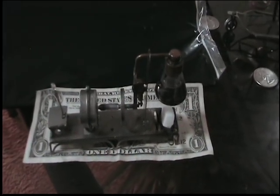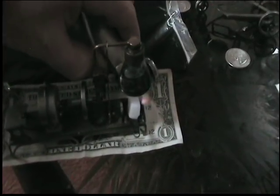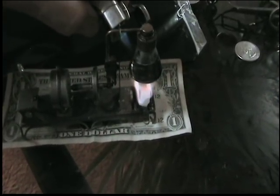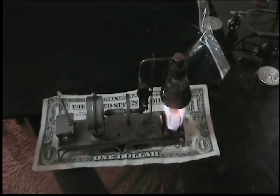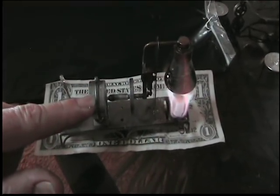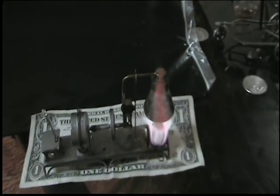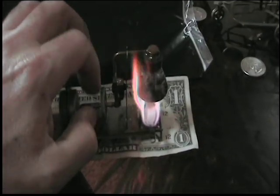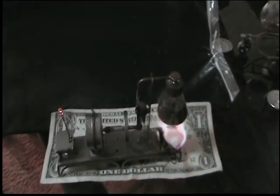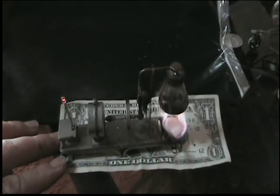We have a tiny steam-powered power plant here. I'm going to go ahead and light the boiler. Here we have a LED that'll light when the generator is operating properly, and a little flywheel. The boiler is boiling — it doesn't take long. It's a small clear boiler and we're generating electricity off a little bit of heat.